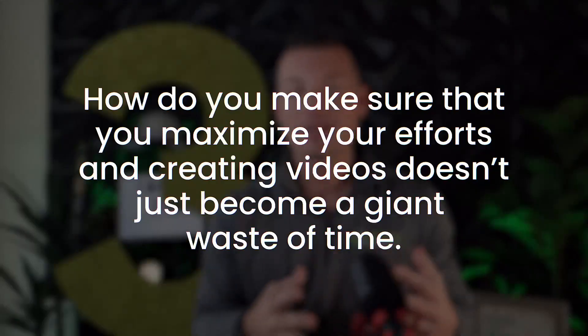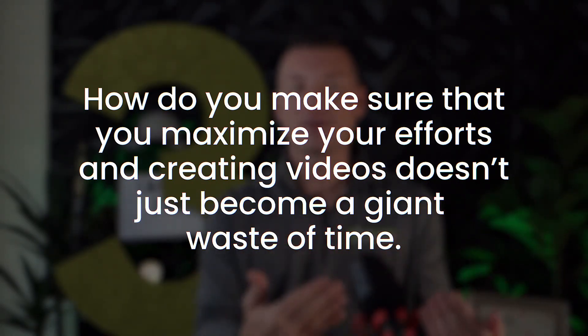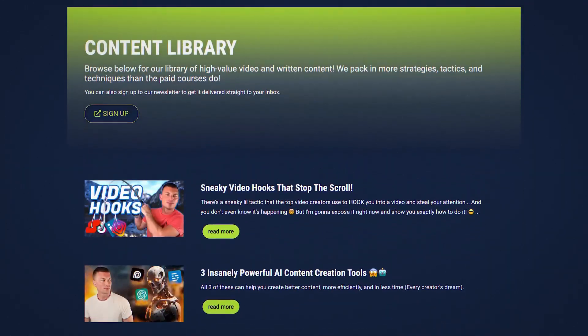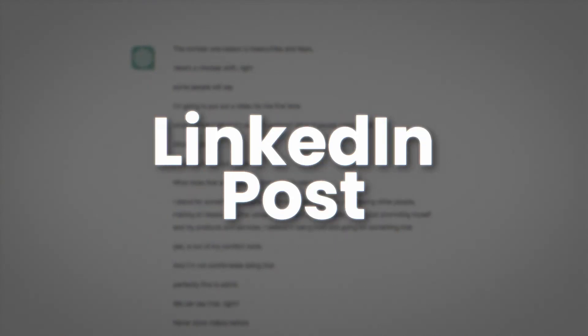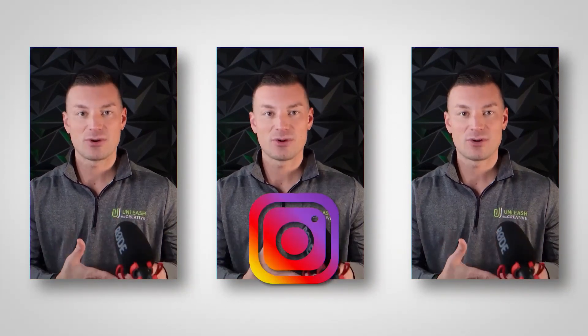Moving on to number three — how do you make sure that you maximize your efforts and that creating videos doesn't just become a giant waste of time? You want to maximize every video you create. I'm creating this video right now — it's going to be a YouTube video, go on our content library. I'm going to transcribe it, use some AI like ChatGPT, turn it into a blog post, a newsletter, potentially some LinkedIn posts. We'll chop the long form into short form clips for TikTok, YouTube Shorts, LinkedIn, and potentially Instagram Reels. Take one video and squeeze everything it's got — now you're reaching 10 times more people. Look for how you can take one and make it many.